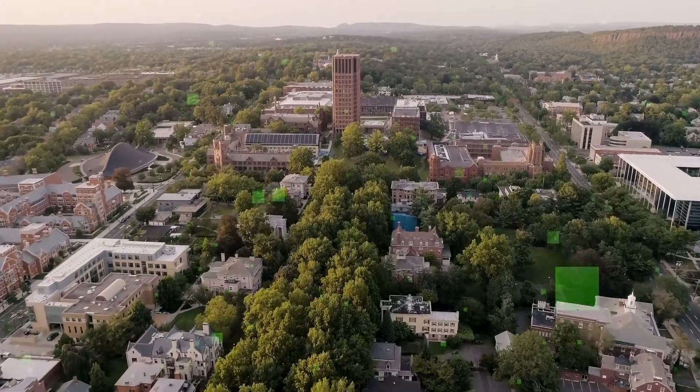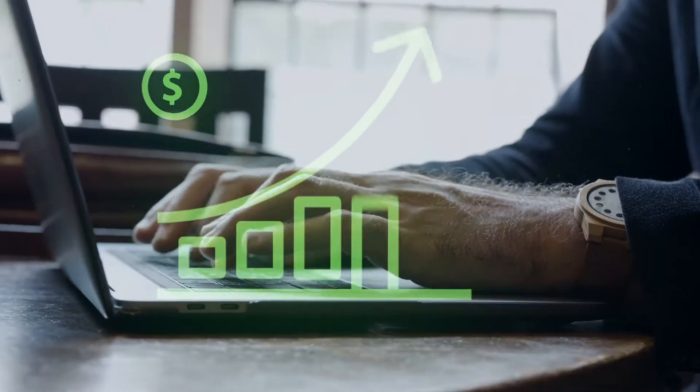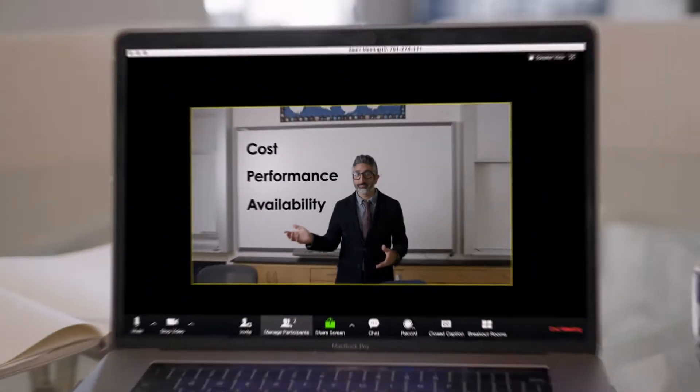Colleges and universities around the world are storing more data than ever and need to stretch their IT budgets like never before. Schools have a wide range of applications, each with their own cost, performance, and availability requirements.